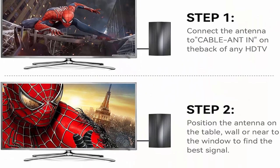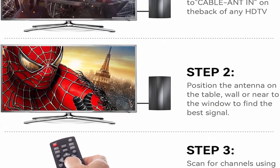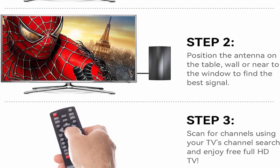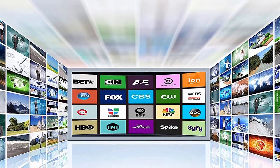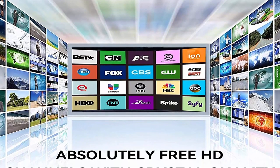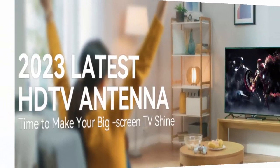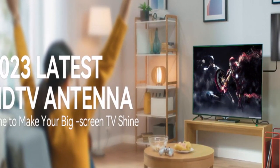Start saying goodbye to your monthly bills. This amplified HD TV antenna up to 520 miles range features a built-in smart IC chip and powerful amplifier signal booster. The technology optimizes self-signal transmission and guards against signal interference, providing added range and maximum signal reception for more channels, even if you are far away from broadcast towers.